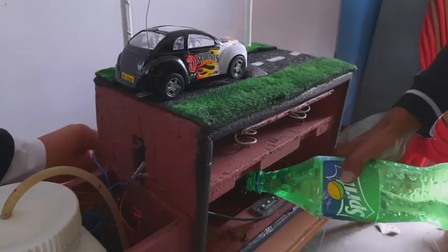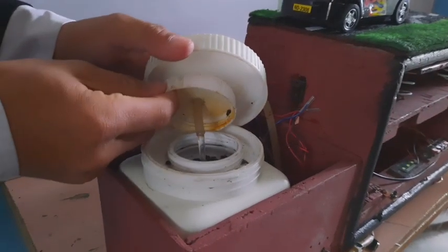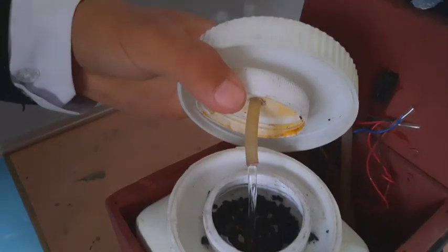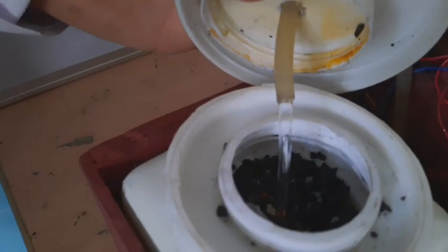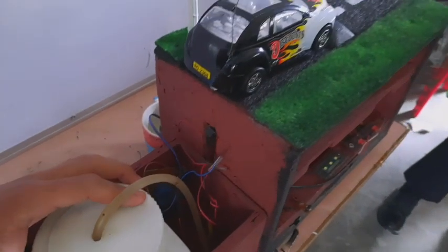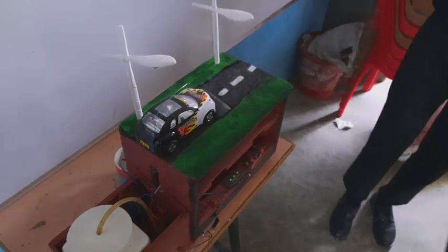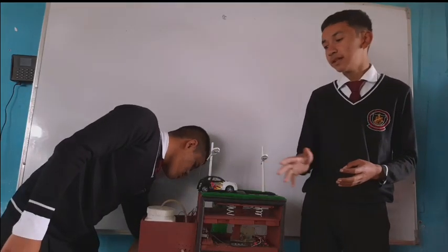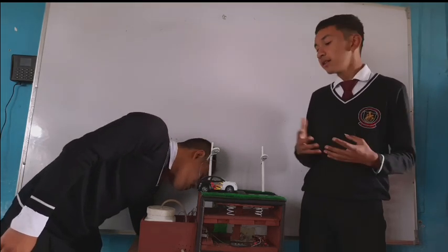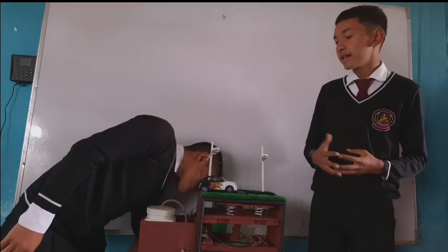If water seeps in through the speed breaker, it gets stored in a collection area. When the water reaches a certain level, to avoid short circuit, we have added an indicator. As the water level reaches that amount, the indicator activates and the water pump starts up. The water then gets stored in a tank where it can be filtered, and we can use that filtered water for irrigation, watering plants, and many other purposes.